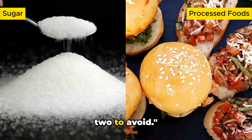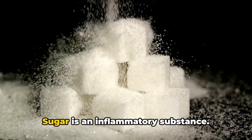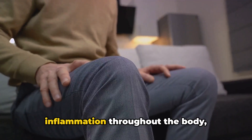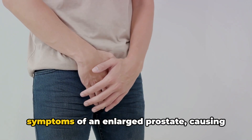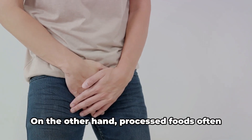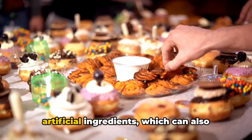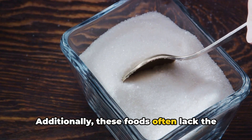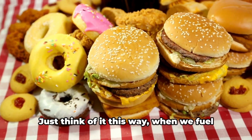Sugar and processed foods are another two to avoid. Sugar is an inflammatory substance — consuming large amounts can lead to inflammation throughout the body, including the prostate, which can exacerbate the symptoms of an enlarged prostate and potentially worsen the condition. Processed foods often contain high levels of sodium and artificial ingredients, which can also contribute to inflammation. Additionally, these foods often lack the necessary nutrients that our bodies need to function properly.